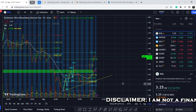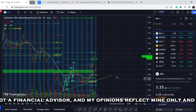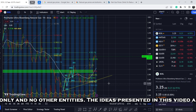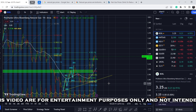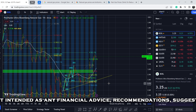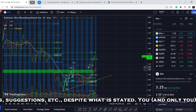Before we dive deeper, please subscribe to my channel, hit the notification bell, and hit the like button — it helps me out. Now, why did I choose the BOIL ticker symbol? Because it is a leveraged ETF with more volatility. It definitely brings more risk to the table, but it also brings more potential profit, which is why it's more interesting to trade for some investors.